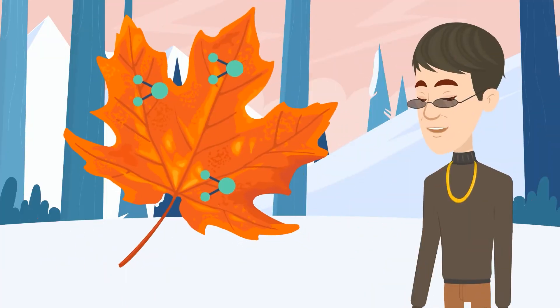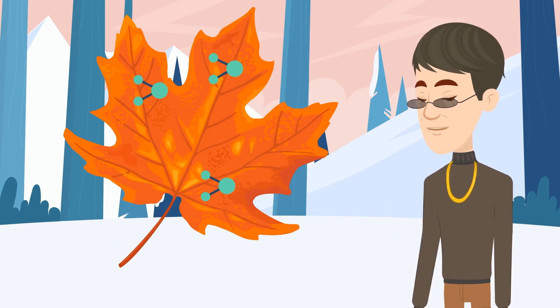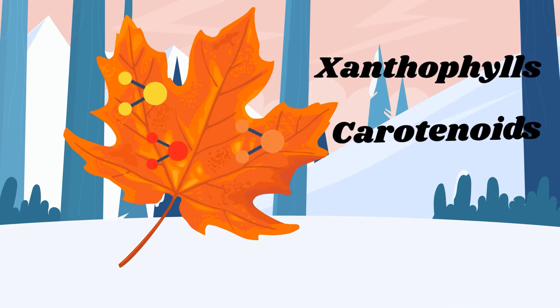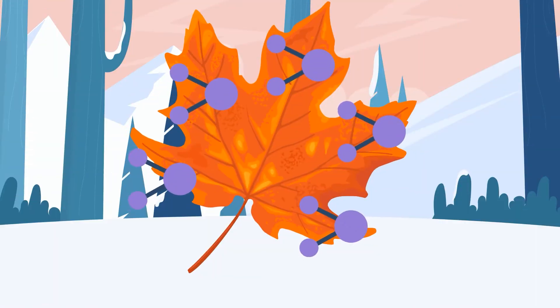With fewer chlorophyll molecules present on the leaves, the other pigments become visible, such as the yellow compounds known as xanthophylls, orange compounds called carotenoids, and red compounds dubbed as anthocyanins. Other colors can pop out such as purple, which is a mixture of anthocyanins and whatever chlorophyll is left on the leaves. Brown hues happen when several of the now-visible pigments are combined.